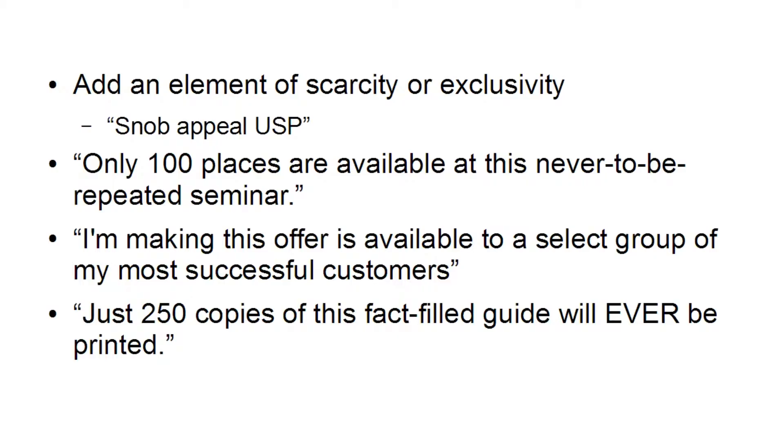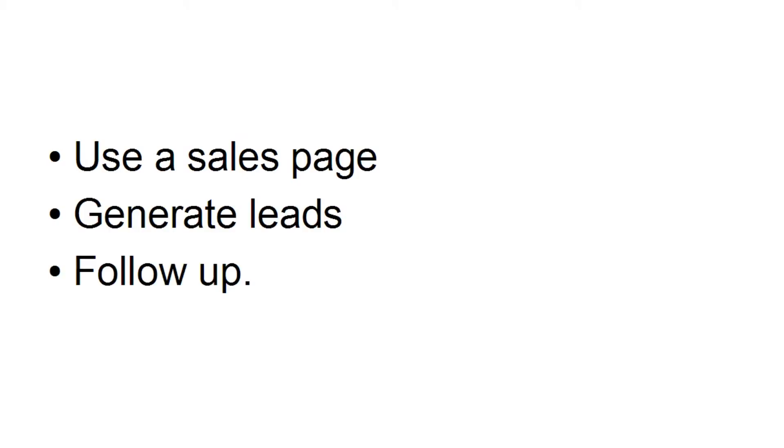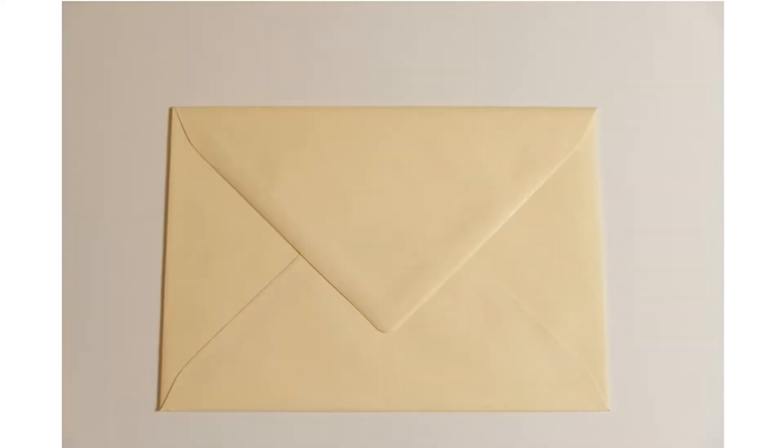Now when it comes to the actual sales process, it is fairly straightforward. You want to use a sales page online, you want to generate leads, and then you want to follow up. As far as getting traffic to a sign-up page is concerned, sometimes approaching people offline is a good way of enhancing the value of a high ticket product.